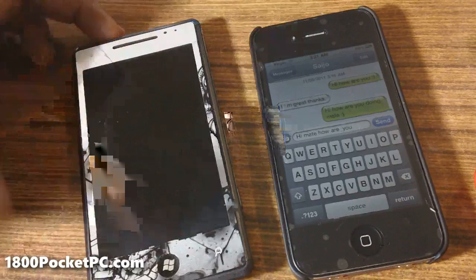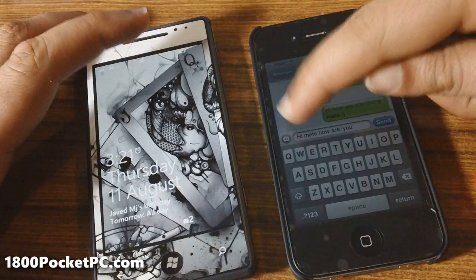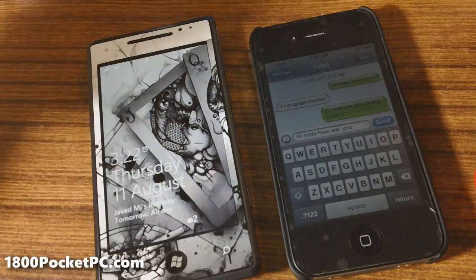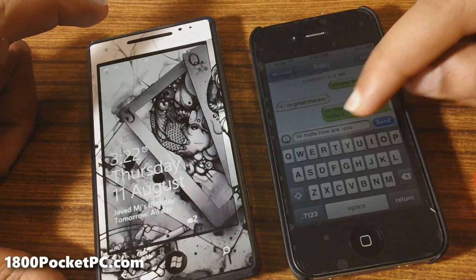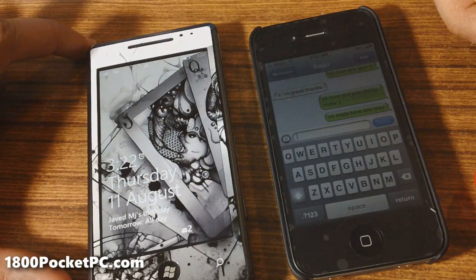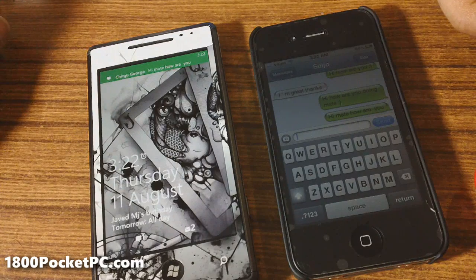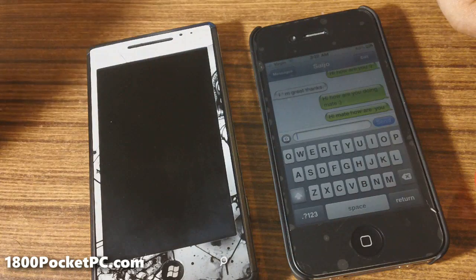Hey guys, today we'll be checking out a new feature in Windows Phone Mango. With this particular feature, once you receive a text message, the phone gives you the option to read it out. I'm sending a text message to my device now, and that reads 'Hi mate, how are you?' I've just received the message from Chinju George. You can say 'read it' or 'ignore.'